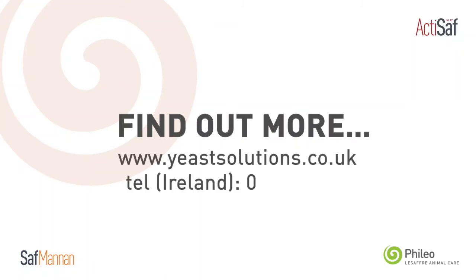If you want any further information, please visit our website at www.yeastsolutions.co.uk.